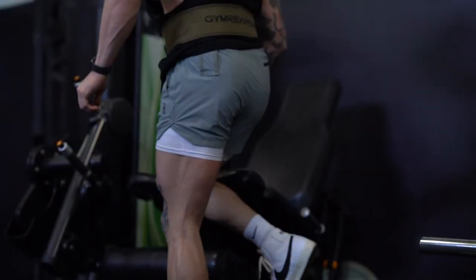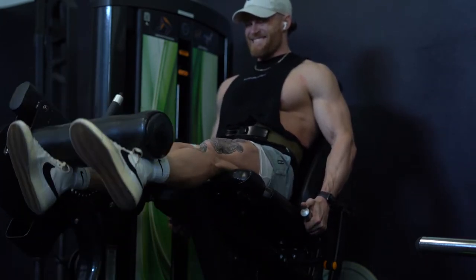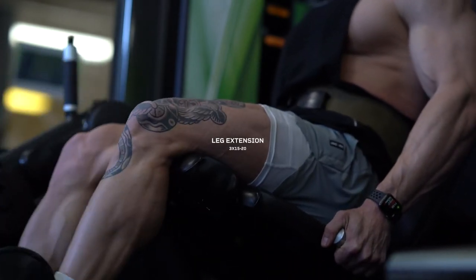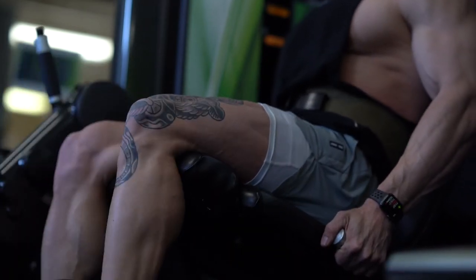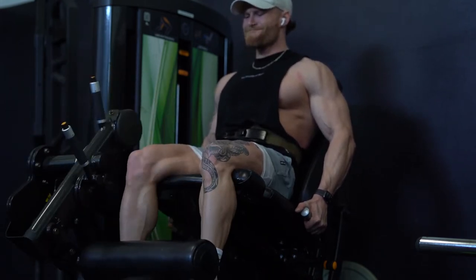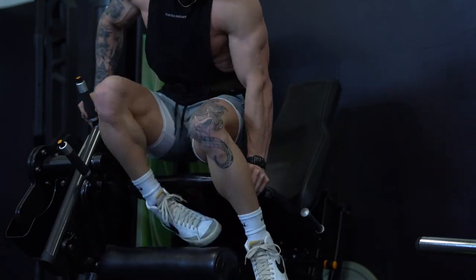Hitting quads next with leg extensions — pretty basic, but make sure you keep your butt in the seat. Those handles on the side are there for a reason, so grab them and pull your butt tight into the seat as you extend your legs. I like a slightly higher rep range for these: somewhere between 12 to 15, sometimes even 20 reps. We already have some quad work in, so we're just burning them out. If you point your toes inward, that targets the outer quad a little more. I like to do a set straight, a set inward, and a set outward to hit every part of the quad.